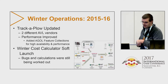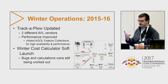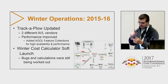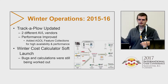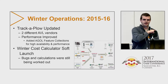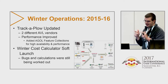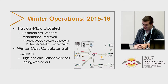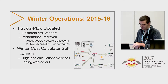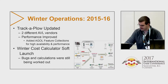From 2015 to 2016 we updated Track-A-Plow again. Now we have two different vendors, so you have to deal with that situation. We improved performance with AGOL feature collections — if you haven't heard of them, you should learn more about them, they're really awesome. We also did a soft launch of our winter cost calculator, working out bugs with that.